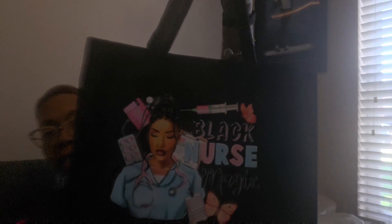This is another item that I ordered for work. I'm going to put all of my iPads in here. It says 'Black Nurse Magic.' So for you Black Nurses out there, or for my subscribers watching — if you know Black Nurses — Temu has a tremendous amount of items for Black Nurses.